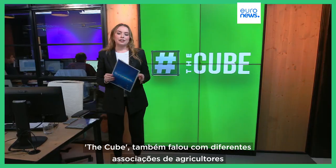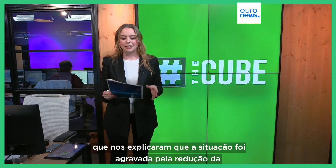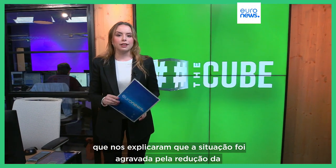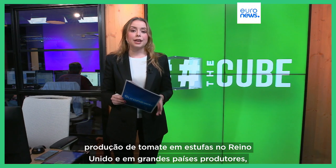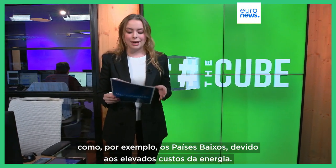Here at The Cube, we also spoke to different farmers' associations who explained that the situation was aggravated by less tomato production in greenhouses in the UK and in big producer countries like the Netherlands, due to high energy costs.